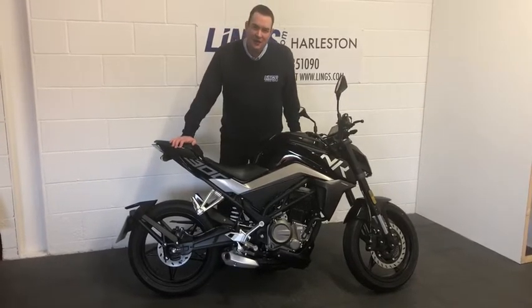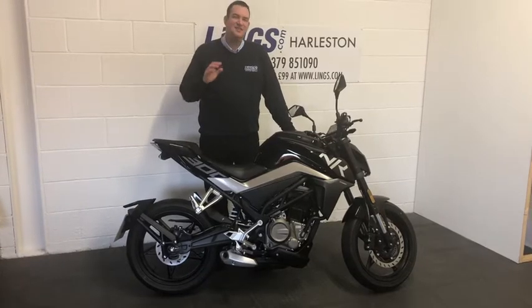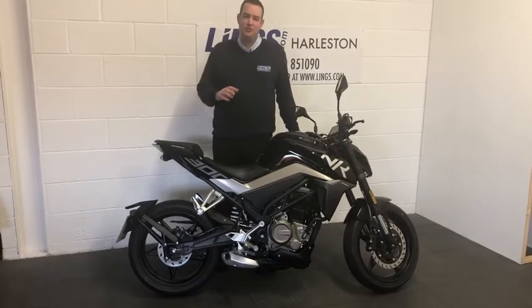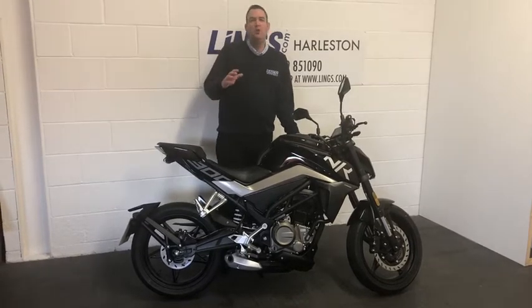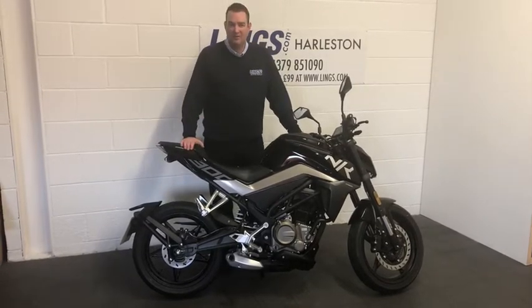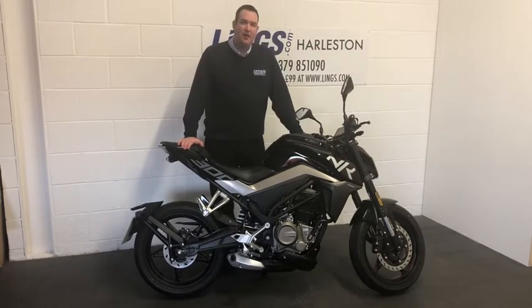Hi, it's Ian at Lynx, and I'd like to introduce you to this really exciting bike. This is the CFMoto 300NK. CFMoto are a reasonably new brand into the UK marketplace. We got hold of one of these bikes and registered it so that we could find out what it was about.